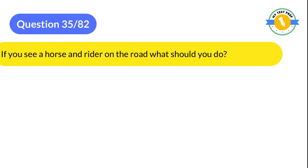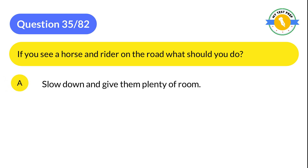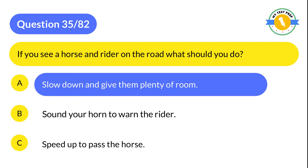Question 35: If you see a horse and rider on the road, what should you do? A: Slow down and give them plenty of room. B: Sound your horn to warn the rider. C: Speed up to pass the horse. The correct answer is A: Slow down and give them plenty of room.